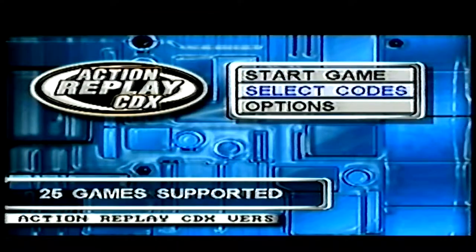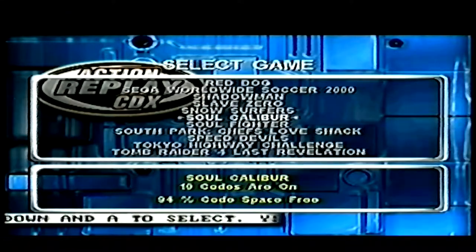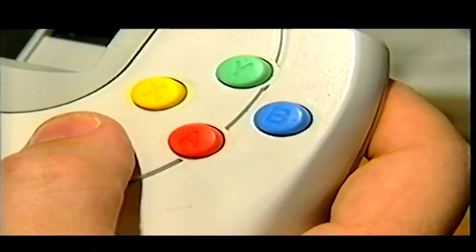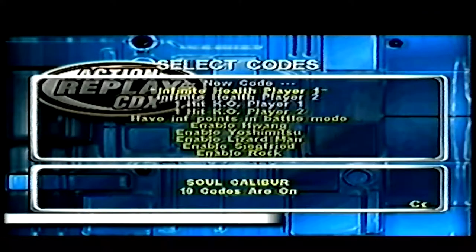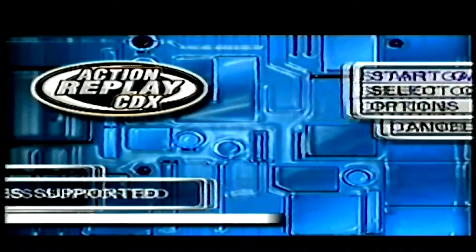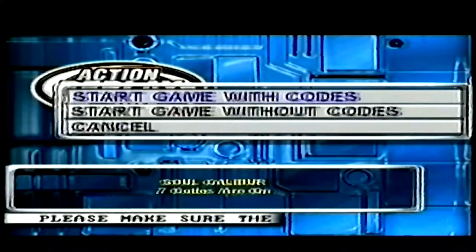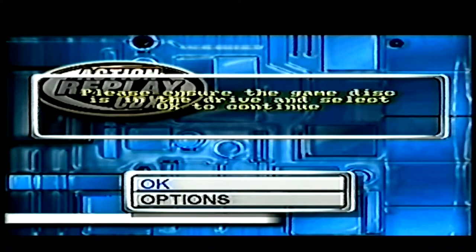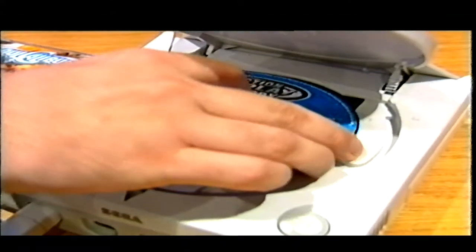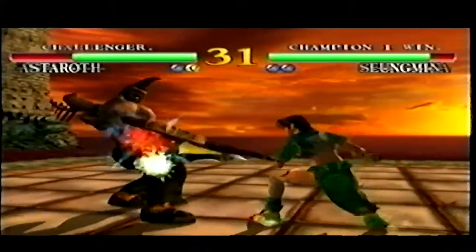From the main menu, choose Select Codes. Scroll down the game menu, choose Soul Calibur, and press the A button. From the list of codes, select the ones you'd like to use by highlighting them and pressing the A button. Once you've selected the codes, press Start. Choose the option to Start Game with Code and press A. You'll be prompted to remove the CDX CD and replace it with the game disc. Keeping the Dreamcast power on, eject the CDX CD, replace it with the game disc, and shut the lid. Now you're able to play the game with the selected codes running.